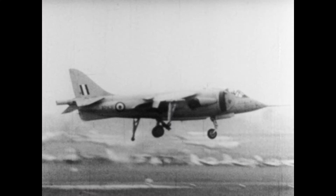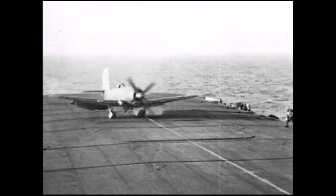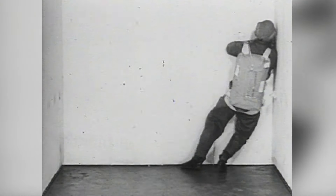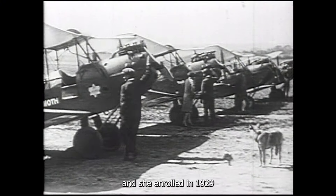This funding enabled us to restore, digitise and preserve a lot more of the historic film archive, making it possible to share this important British heritage with the rest of the public.